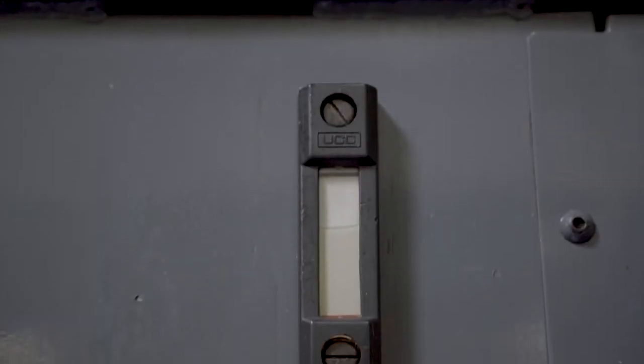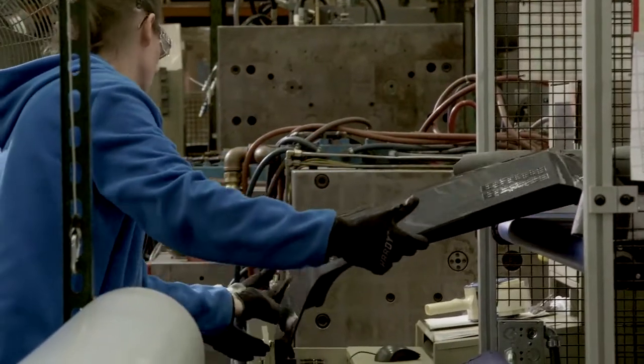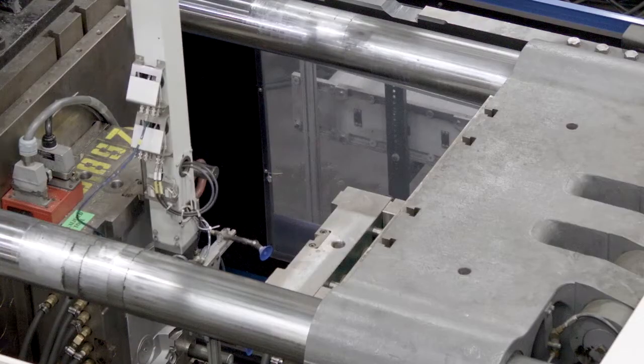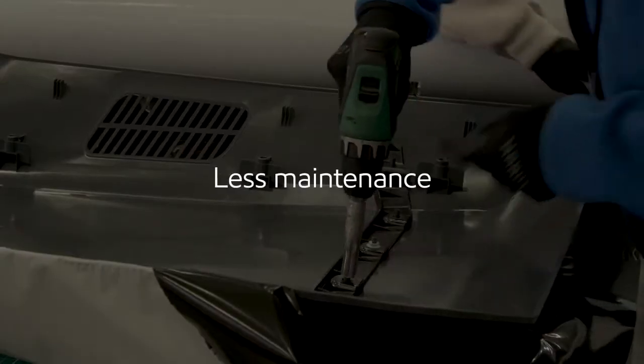Now we have a verified, incentivized way to reduce energy consumption. We realize the value, so across the company we are going to start switching hydraulic machines to the DT-10XL oil for energy savings, less downtime, and less maintenance.